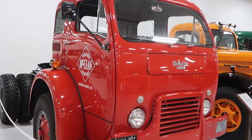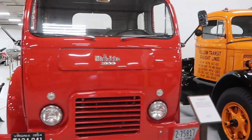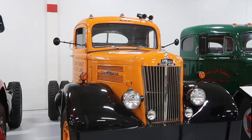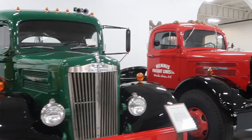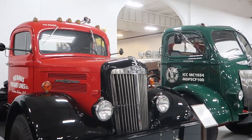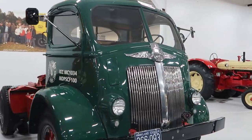There's a White — 1954 — and another White. Another '52 White right here, and a White cabover.